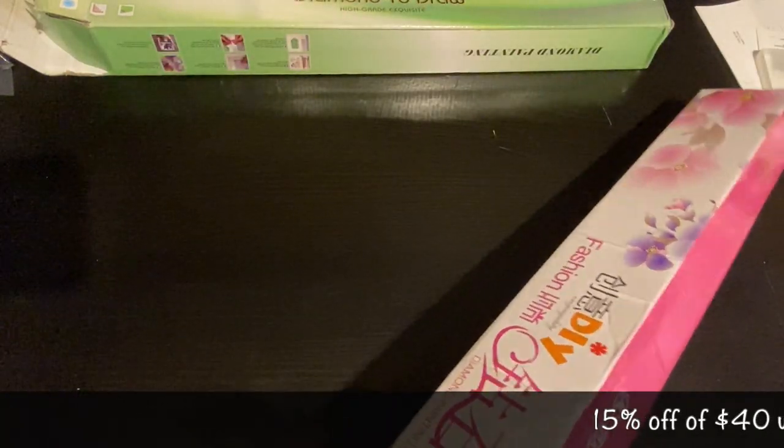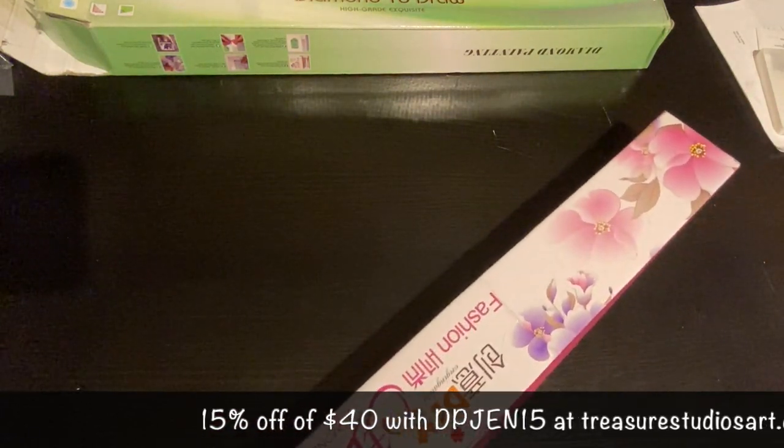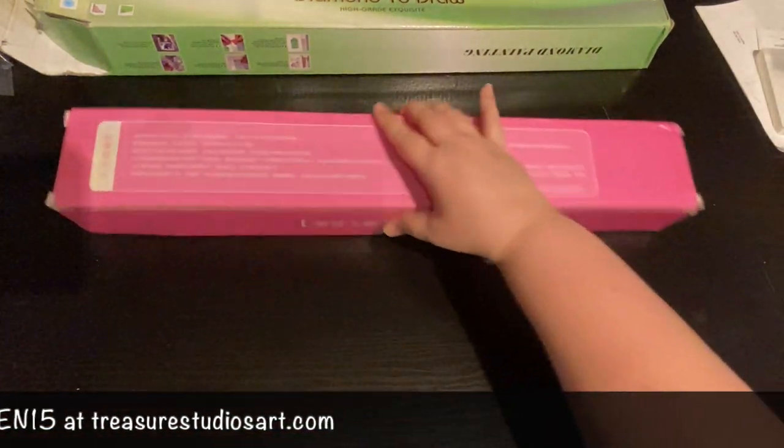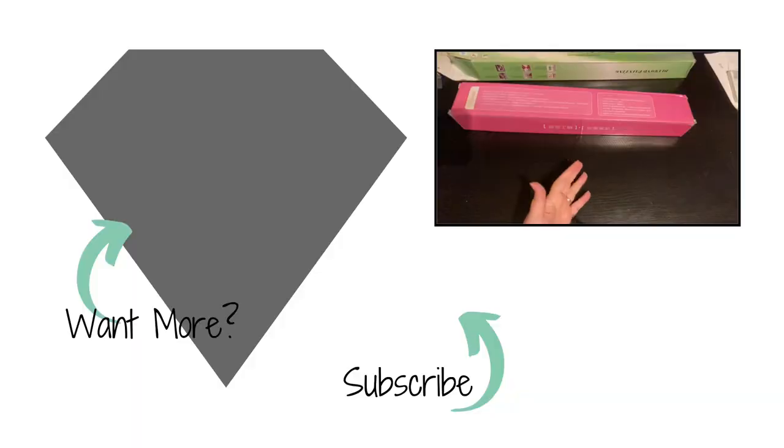Make sure that you use DPGen15. If you order before November 20th using my code, you get automatically entered for a $25 gift card. Who doesn't like free money or free diamond paintings? So check that out. Thank you so much. I can't wait to see what else we have planned for the channel. And I've hit 4,000 subscribers — so we will be celebrating over the next couple weeks in honor of that milestone. So until next time, be blessed, take care, bye-bye.